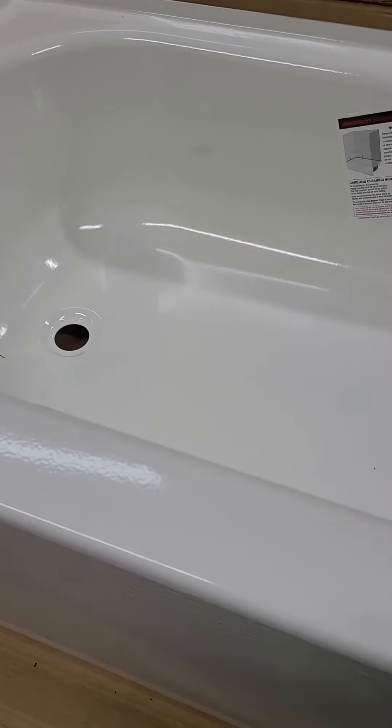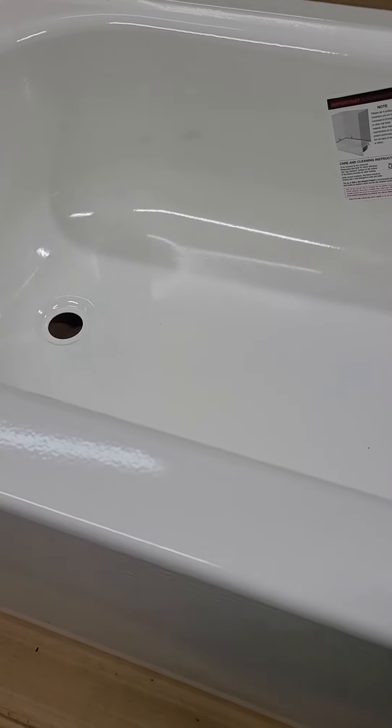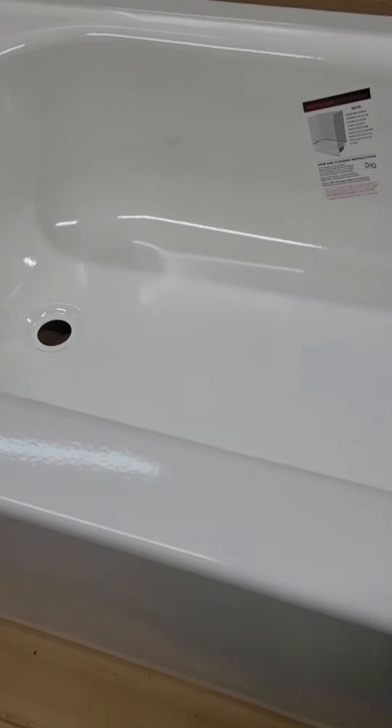In 1920, things changed. Bathtubs came into the house, and here's how they led water heaters. The first water heaters were indirect water heaters, or they were 30-gallon water heaters.